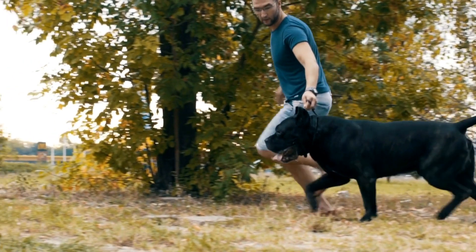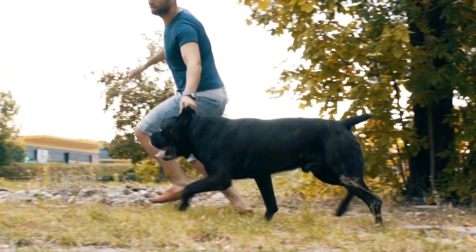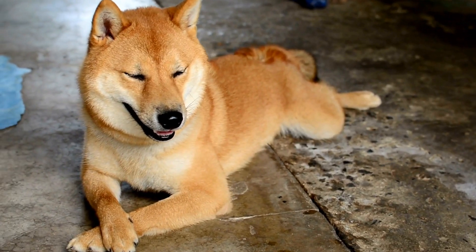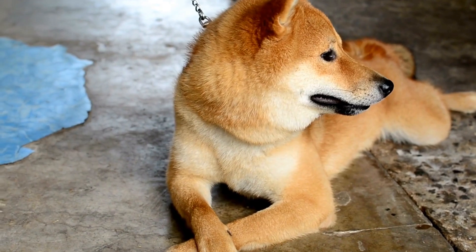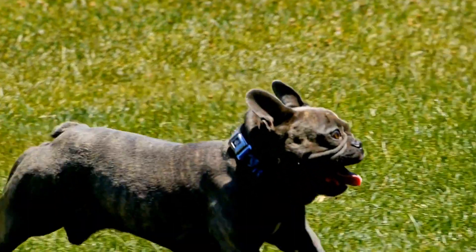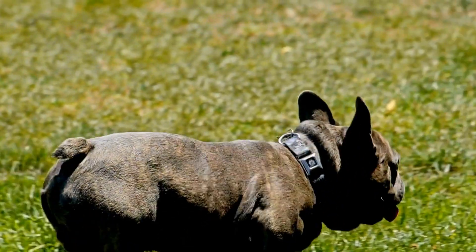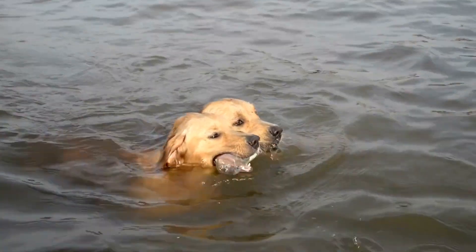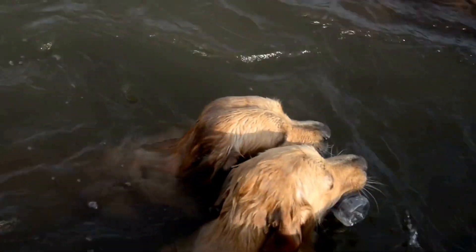While prevention is always better than cure, it is not always possible to prevent systemic diseases that affect the skin in dogs. However, there are steps you can take to minimize the risk and severity of skin problems. Firstly, provide your dog with a balanced diet that includes essential nutrients, vitamins, and fatty acids, as this can help support overall skin health. Regular grooming, including baths and brushing, can also promote healthy skin and minimize the risk of infections.